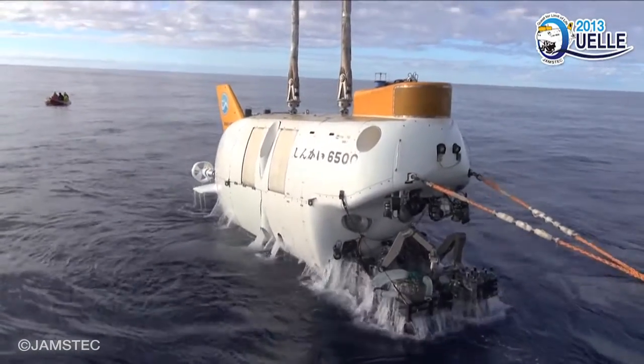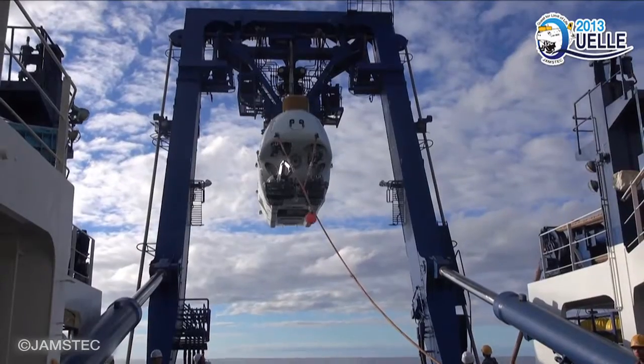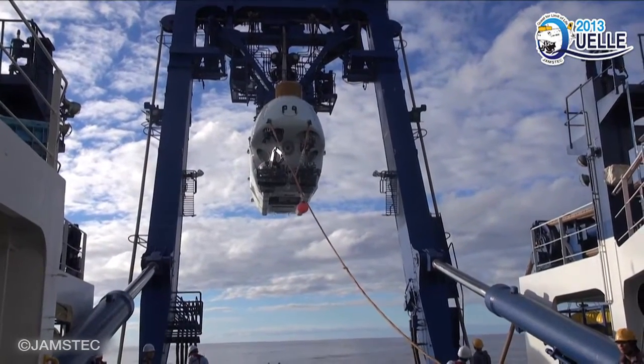In November, Shinkai 6500 and Yokosuka safely returned to Japan.